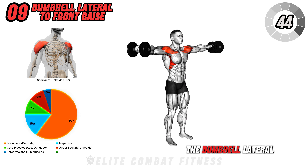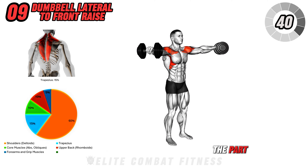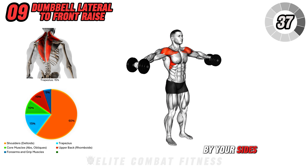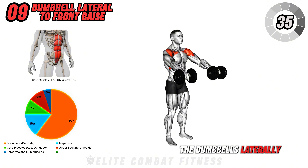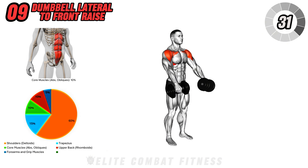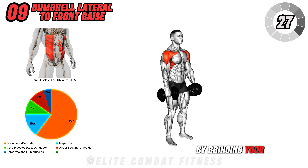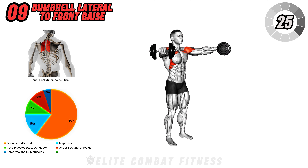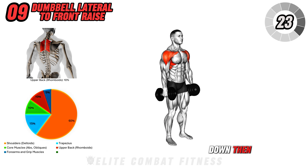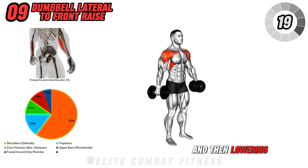Now we have the dumbbell lateral to front raise. Stand with your feet hip-width apart, holding a dumbbell in each hand by your sides. Begin by lifting the dumbbells laterally to shoulder height, keeping a slight bend in your elbows. At the top of the movement, transition into a front raise by bringing your hands in front of your body. Lower the dumbbells down, then reverse the motion by lifting them back to shoulder height, and then lowering them to your sides.